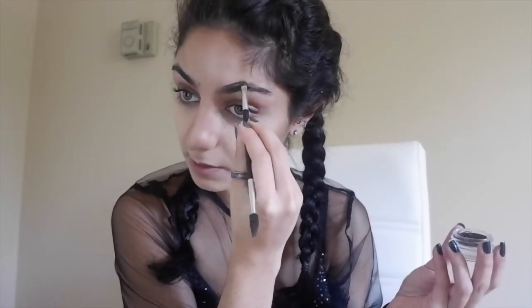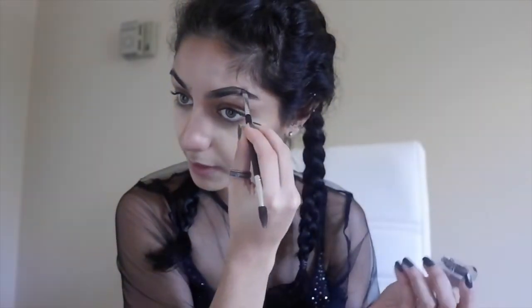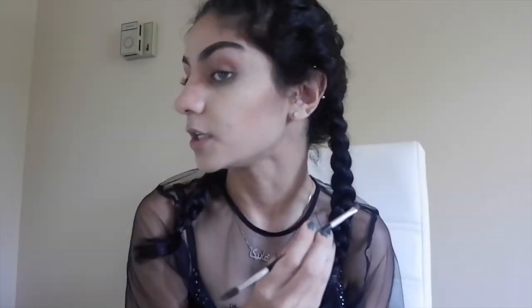Now that we've completely set our faces, I'm going to use Anastasia Beverly Hills Dip Brow in shade Medium Brown with my number 12 brush to define the brows. Wednesday Adams definitely has black hair, and luckily I do too. But if you're doing this look with a wig, I'd highly recommend a dark eyebrow color — not black though, because black is way too harsh; medium to dark brown looks much more natural.